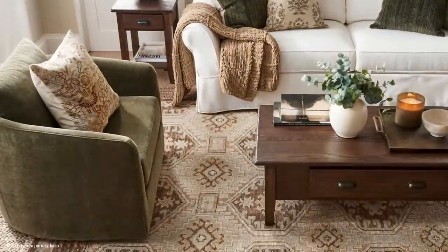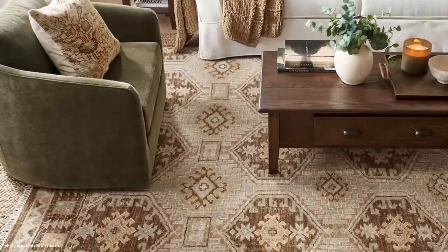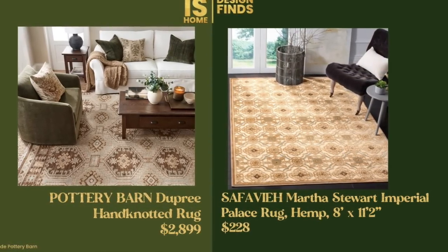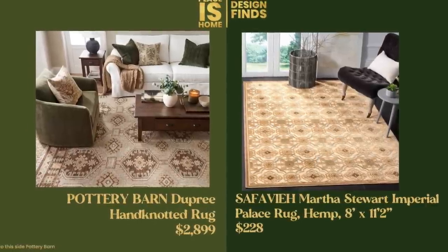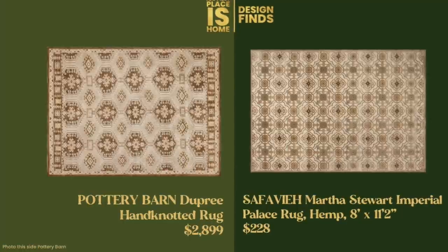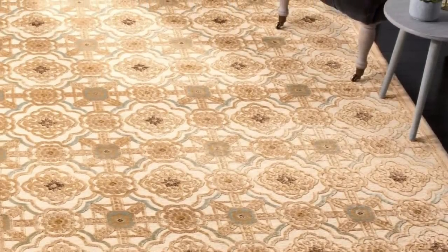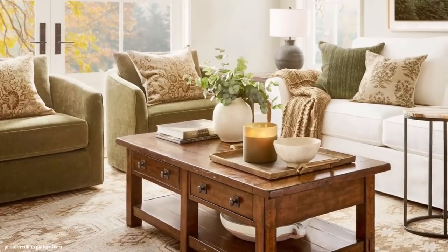This lovely Indian-style rug from Pottery Barn is called the Dupree and it's $2,899. It's a very big rug — I think it's 10x12. I found a dupe that is 8x11: the Safavieh Martha Stewart Imperial Palace. It has hemp in it — Martha and her whole hemp scene — but that's kind of cool because it's a natural material. It's $228, which is an unbelievable price, and I do think it's just as lovely as the Pottery Barn rug.